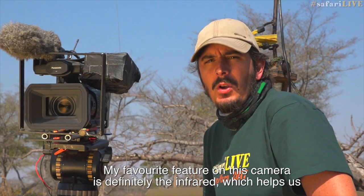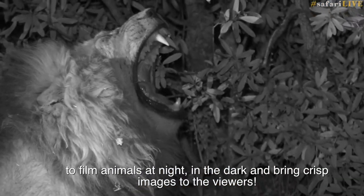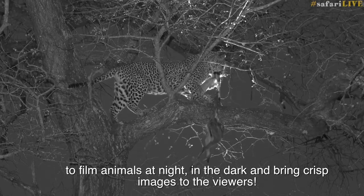My favorite feature on this camera is definitely the infrared, which really helps us to film animals at night in the dark and bring really crisp images to the viewers.